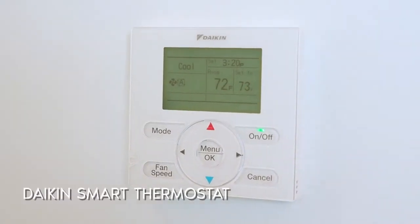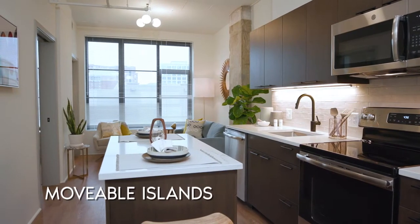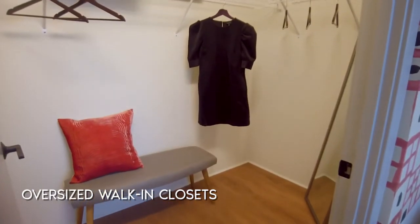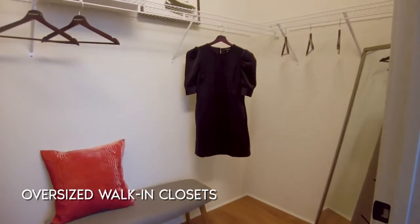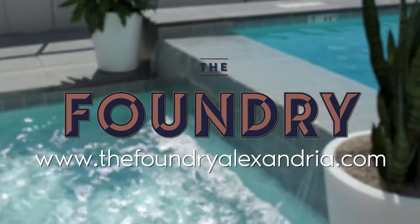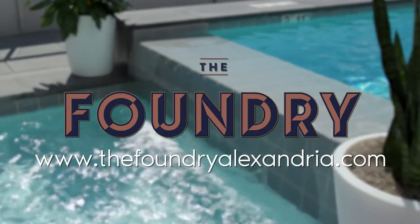Dakin's smart thermostat with movable islands, walk-in showers and garden tubs, and oversized walk-in closets in select units. Please contact us to check out all of our amazing floor plans at thefoundryalexandria.com.